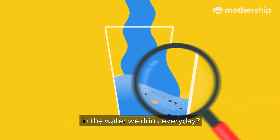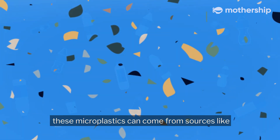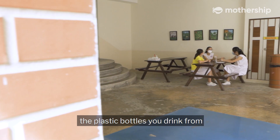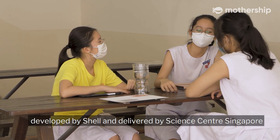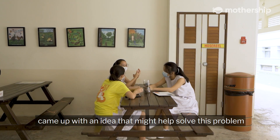Did you know that there are microplastics in the water we drink every day? According to the World Health Organization, these microplastics can come from sources like the plastic bottles you drink from. Three students who recently joined the N-Explorers competition, developed by Shell and delivered by Science Centre Singapore, came up with an idea that might help solve this problem.